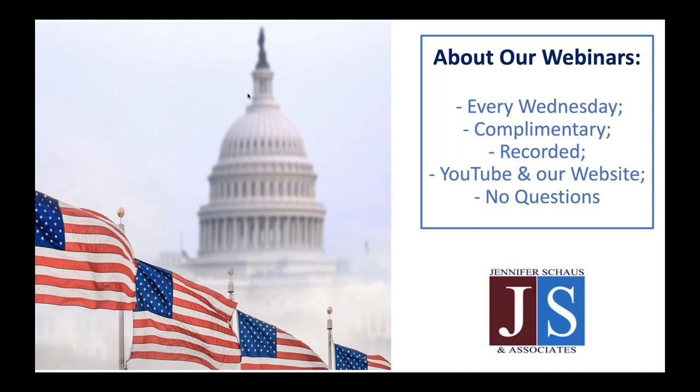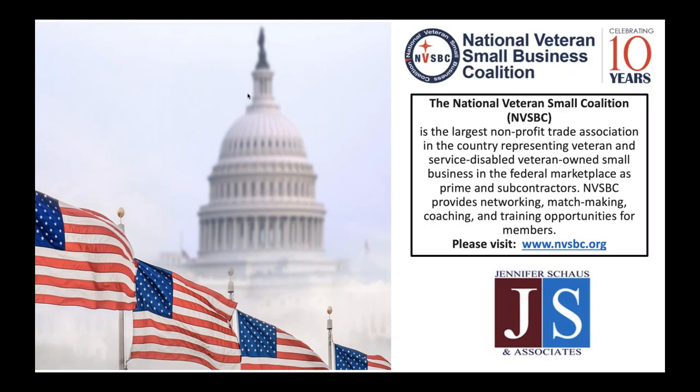In the interest of time, we do not take questions, so if you have questions for our speaker, we will have our information on the last slide of the presentation today. A special thanks to our educational sponsor, the National Veteran Small Business Coalition for making these webinars possible. The NVSBC is the largest nonprofit trade association for veterans. Please visit their website for more information.